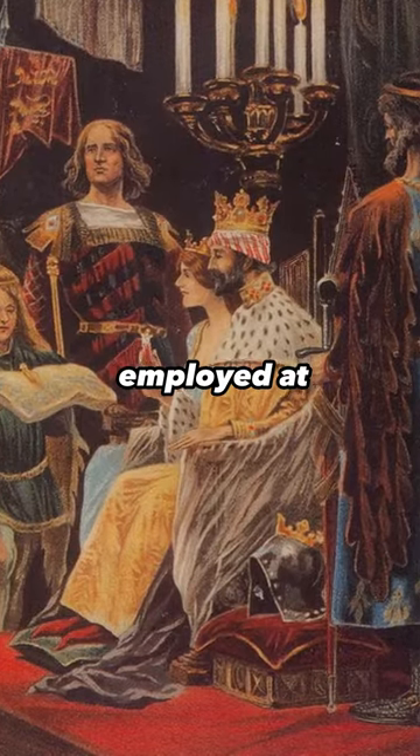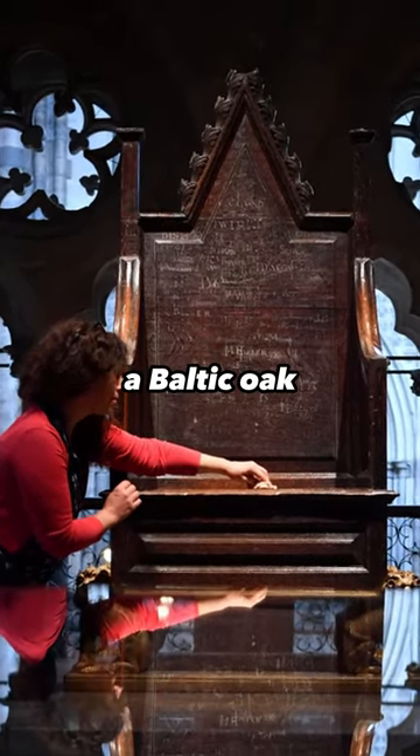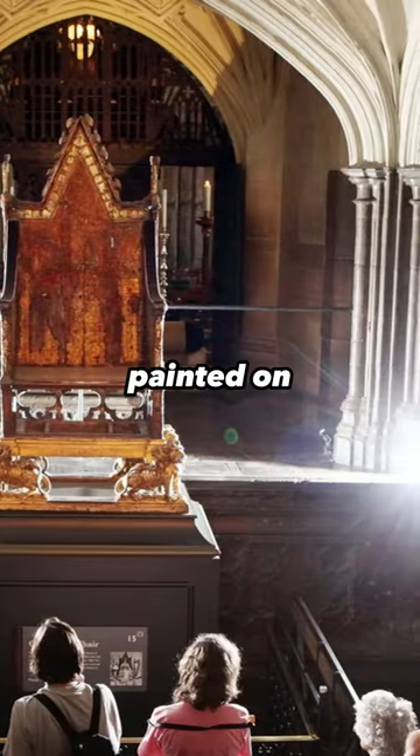It was first employed at King Edward II's coronation, two metres high and constructed of Baltic oak. The chair was once heavily decorated in gold and coloured glass, with the figure of a king painted on the back.